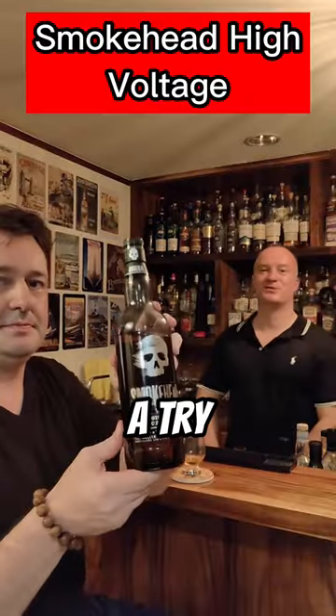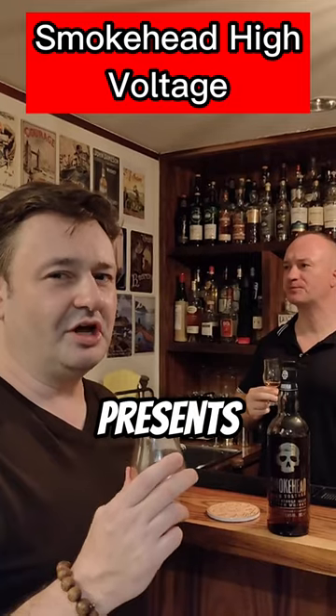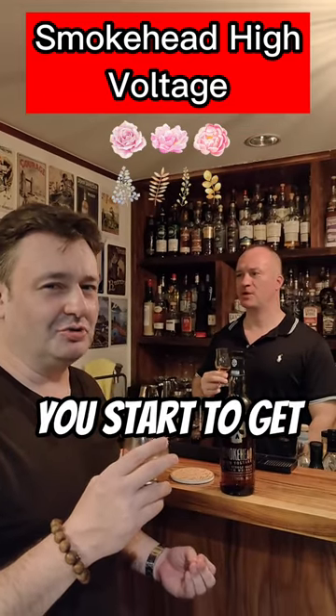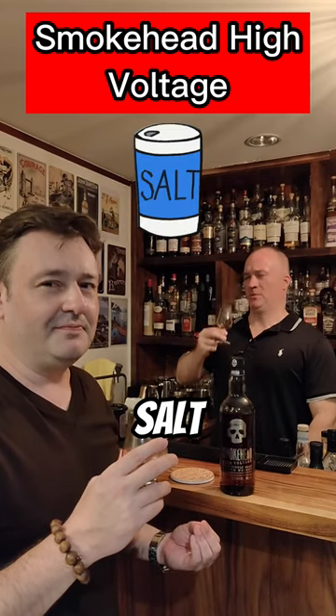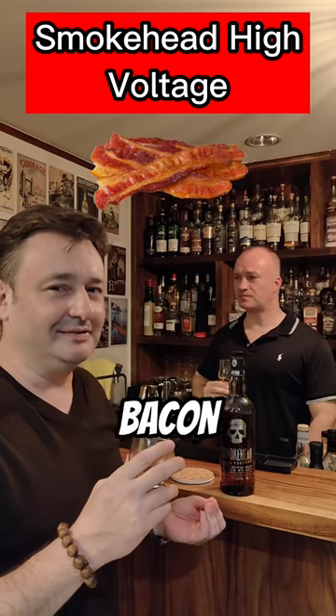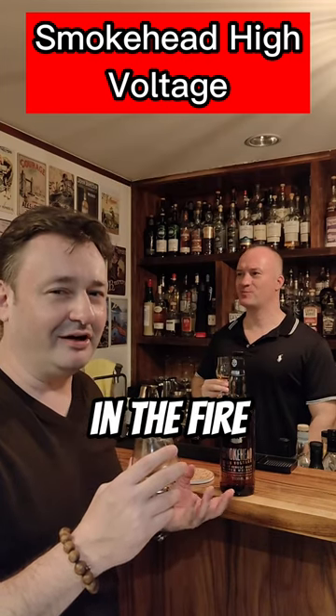We're going to give the Smoke Hair a try today at 58%. The nose presents a slight floral entry, but then after that you start to get salt, you get a little of the maritime feel, and you get some bacon — I can almost hear the bacon crackling in the fire.